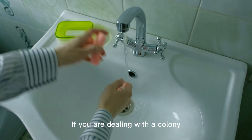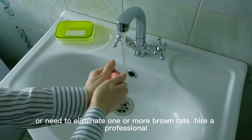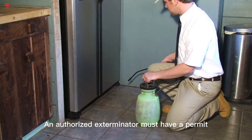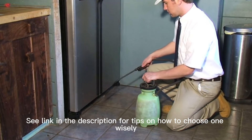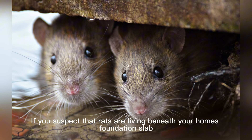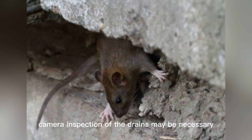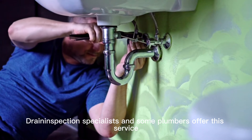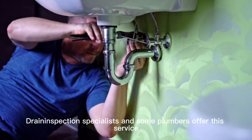If you are dealing with a colony, or need to eliminate one or more brown rats, hire a professional and authorized exterminator — they must have a permit. See the link in the description for tips on how to choose one wisely. If you suspect that rats are living beneath your home's foundation slab, camera inspection of the drains may be necessary. Drain inspection specialists and some plumbers offer this service.